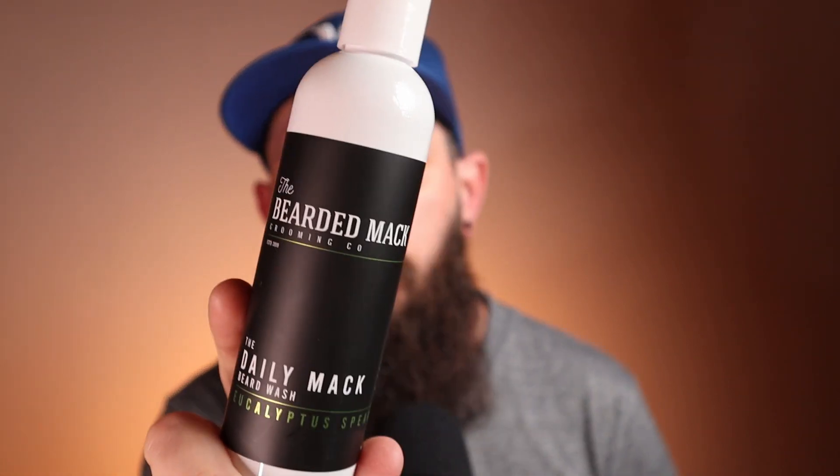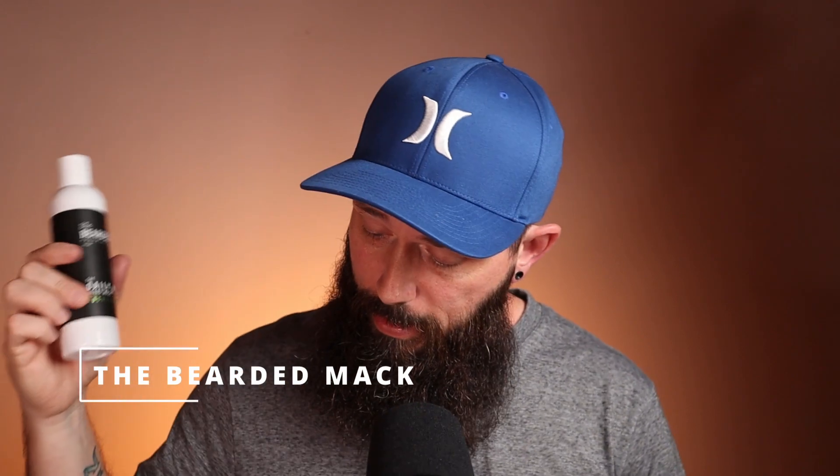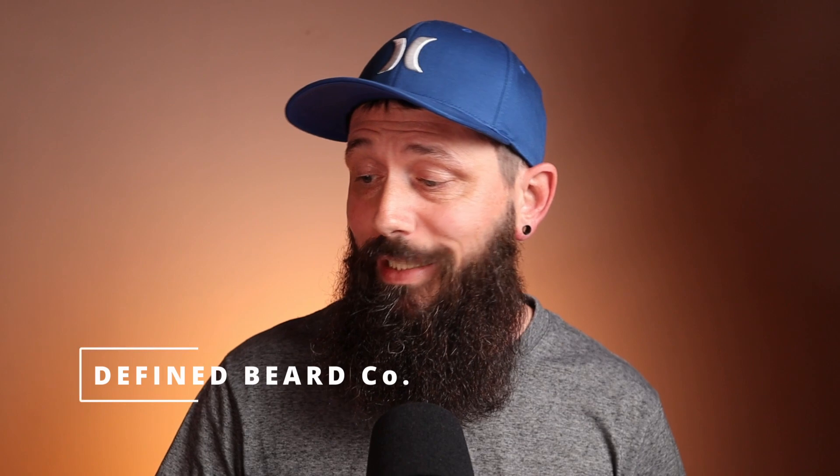Next up we have the new daily wash from the Bearded Mac in the eucalyptus spearmint scent — it's going to run you $19.99 for an eight-ounce bottle. All of these lather really, really well, which I enjoy. For me, I don't know if it's a placebo effect, but I get that lather and I'm like, my beard's getting clean. If you feel the same way, you're going to enjoy most of these products.